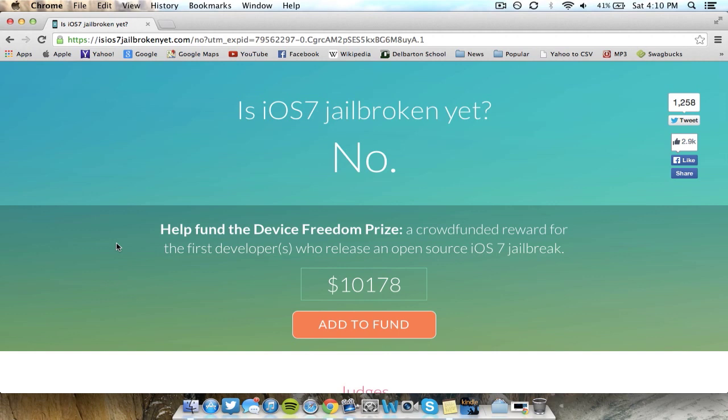However, somebody could find a bug that will work throughout iOS 7.1, so we'll just have to wait and see. Overall, I still think it's going to be a one-click jailbreak, it's going to be untethered, and it should work for all devices including the 5S. Hopefully somebody out there can release this jailbreak for the cash reward.